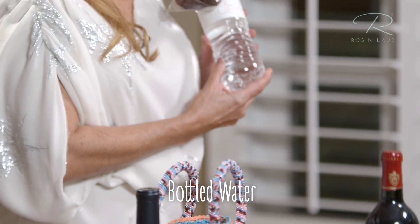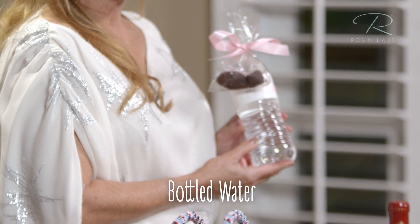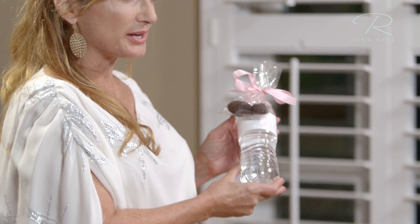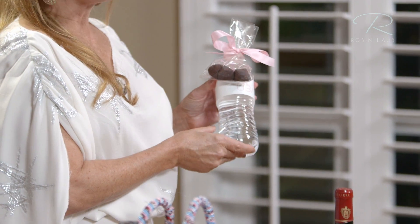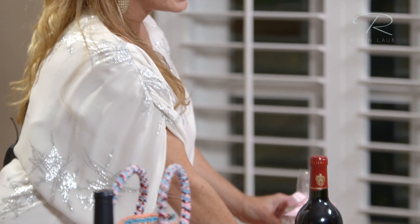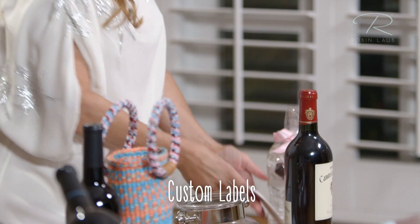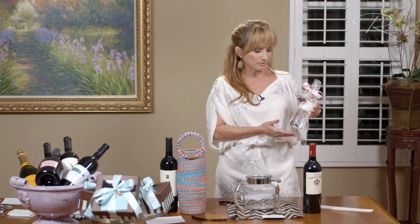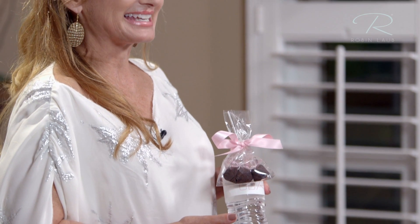Let me show you an example of a party giveaway that I gave at an event. The party event theme was Club R. How I made them was actually quite simple — you buy bottled water, take the brand label off, find templates to create your own label, then add a touch of pink to the party giveaway. This is what was given to the guests.